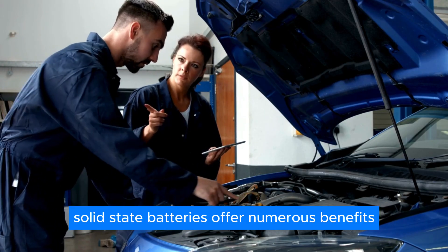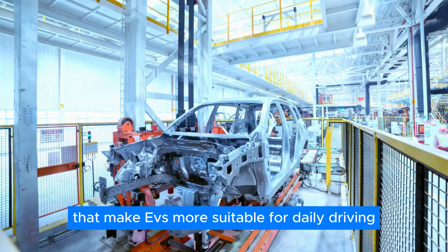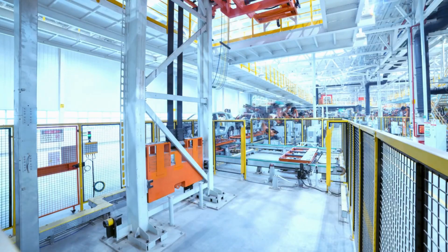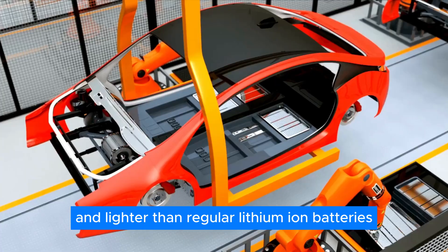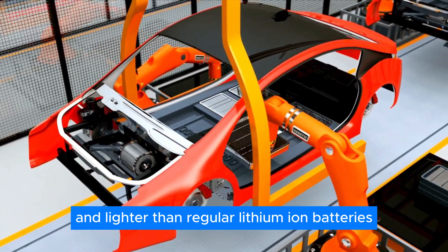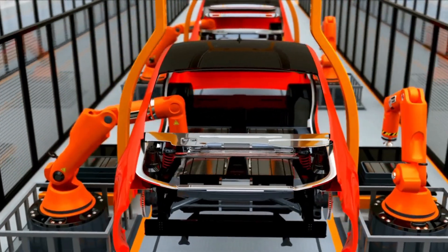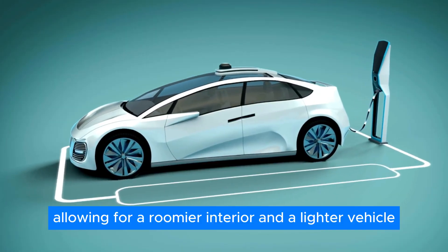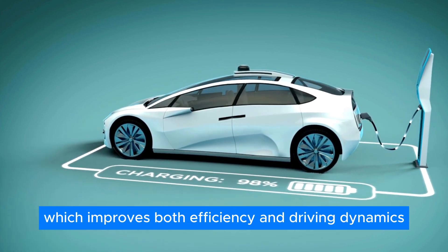Apart from safety, solid-state batteries offer numerous benefits that make EVs more suitable for daily driving. Solid electrolytes are significantly more compact and lighter than regular lithium-ion batteries. This means the batteries will take up less space, allowing for a roomier interior and a lighter vehicle, which improves both efficiency and driving dynamics.